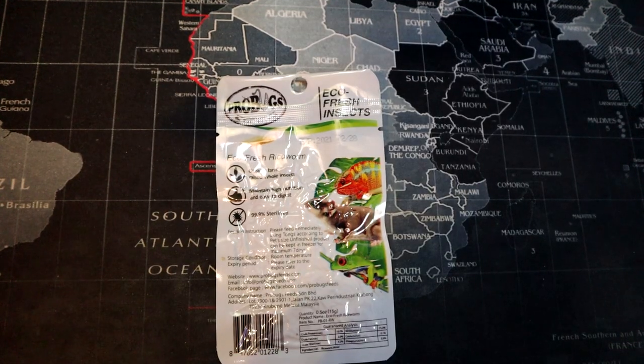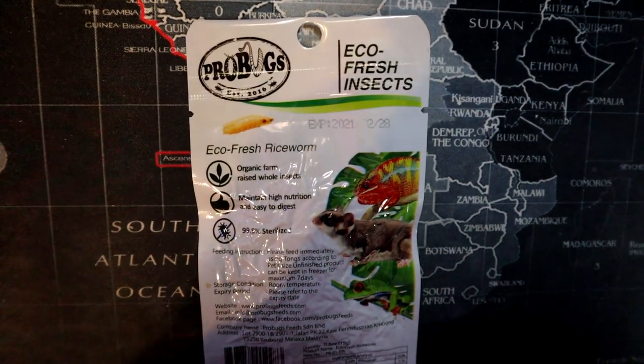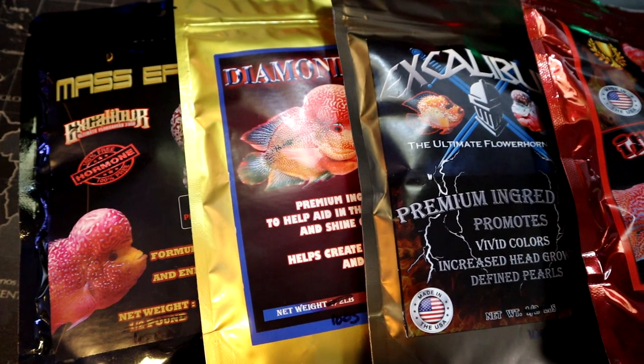And some community flake. What is this? Pro Bugs — Eco Fresh Rice Worm. Never seen that before. Organic farm raised whole insects. And then we've got some Mass Effect, Excalibur premium flowerhorn food. So I think these are all Excalibur branded.